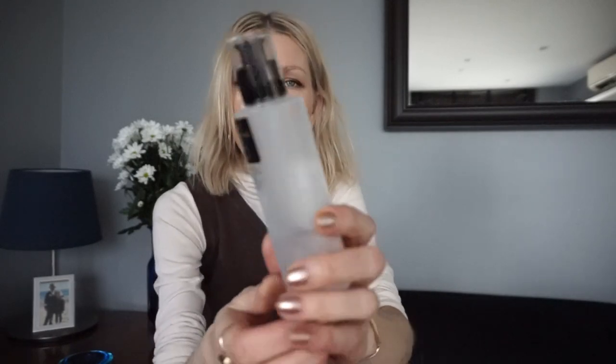This is also by Cosrx — the BHA Black Power Liquid. I like to use this toner maybe three times per week. My skin is pretty tolerant of acids because I use a retinoid, which is why I can tolerate salicylic acid and high percentages of glycolic acid as well. I use this as my toner-exfoliator, three times per week, normally in the morning — but of course you have to apply SPF afterwards.